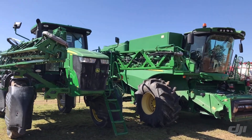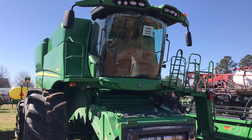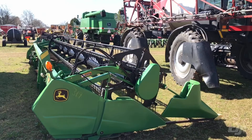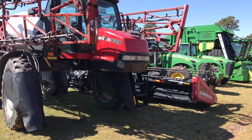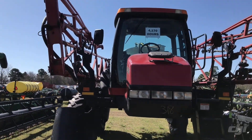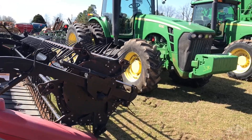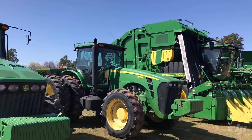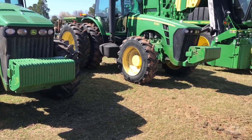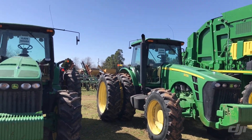Got a 4038 sprayer showing 2,843 hours on it. Another S680 combine, 2,433 engine, 1,618 separator. 630 Hydroflex head. Patriot 3320 sprayer showing 4,170 hours. Case flex head. These 8330s come from the same man and they're liable to sell choice on them. This right here is showing 6,829 on the first one, got R1s on it. R1s on the second one too. This one over here has got the better rubber but it's got the higher hours — 6,895 on both of those. Liable to sell choice on those.